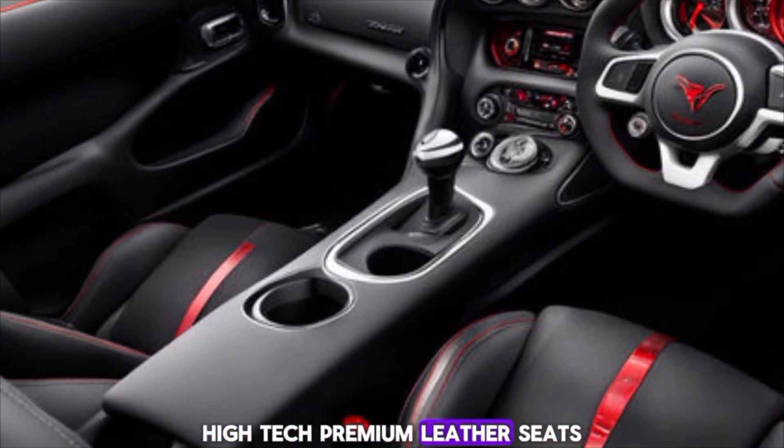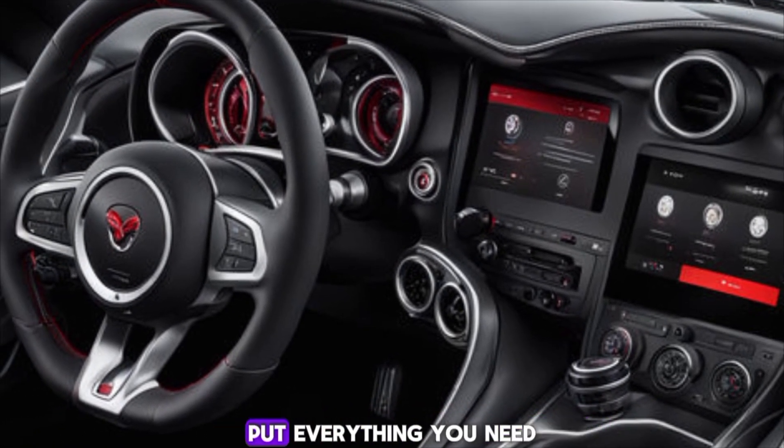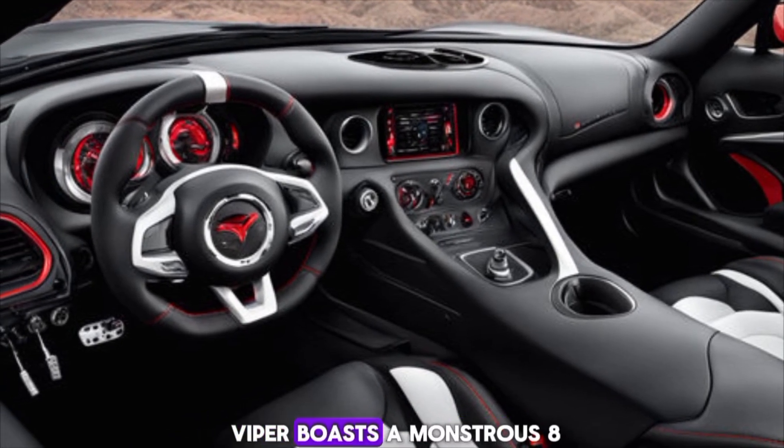Interior shots: step inside and you'll find a cockpit that's as luxurious as it is high-tech. Premium leather seats, a digital dashboard, and the latest infotainment system put everything you need right at your fingertips.